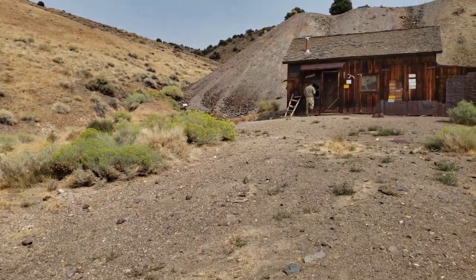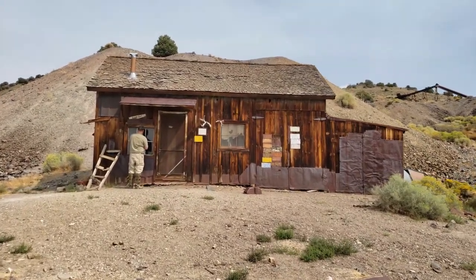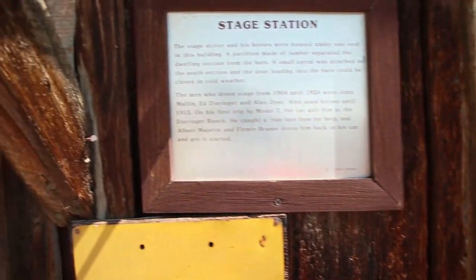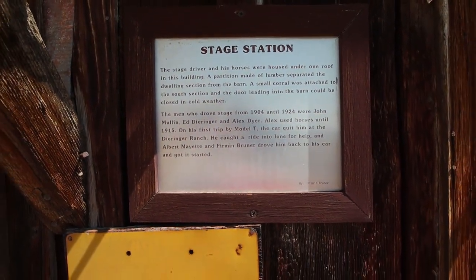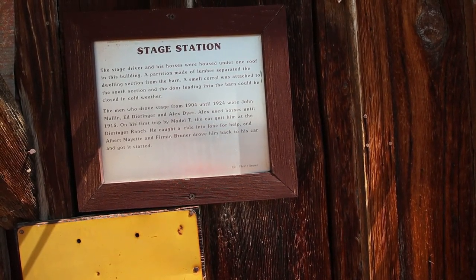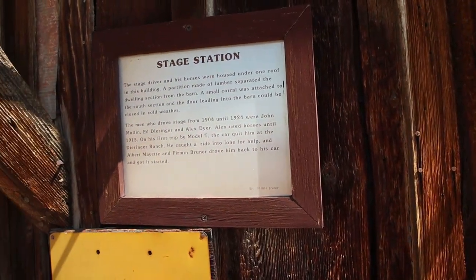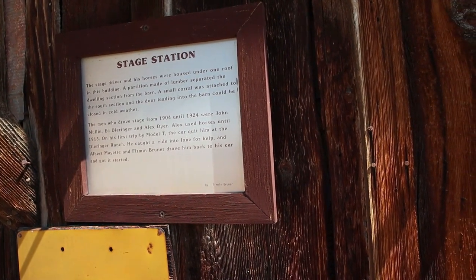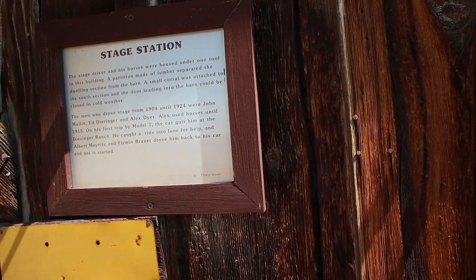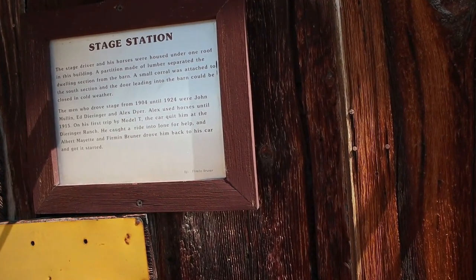From my reading last time I was out here, this is what I'm going to be reading: Stage Station. The stage driver and his horses were housed under one roof in this building. A partition made of lumber separated the dwelling section from the barn. A small corral was attached to the south section and the door leading to the barn could be closed in cold weather. The men who drove the stage from 1904 to 1924 were John Mullen, Ed Derringer, and Alex Dyer. Alex used horses until 1950. On his first trip by Model T, the car quit him at the Derringer Ranch. He caught a ride into Ione for help, and Albert Mayette and Furman Bruner drove him back to his car and got it started.